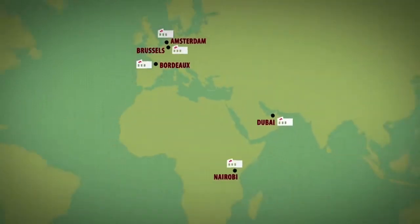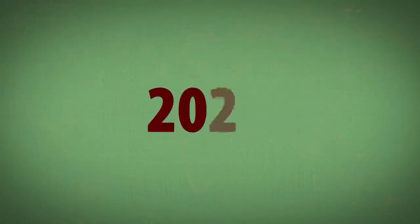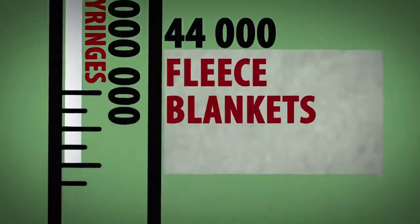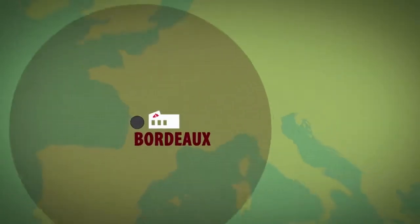The supply centres purchase, warehouse and transport large quantities of medical and non-medical supplies to the countries where MSF has operations. In 2015, 5 million syringes, 44,000 fleece blankets and 1,500,000 malaria tests were dispatched from the Bordeaux supply centre to field projects run by the French operations centre.